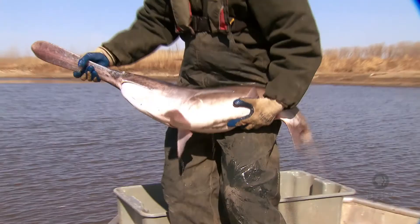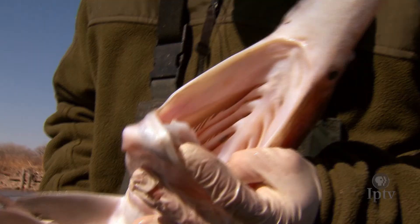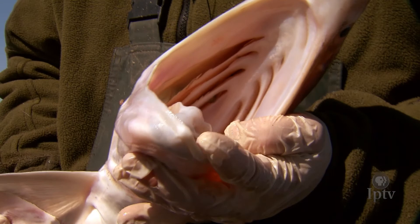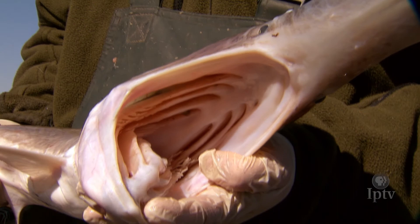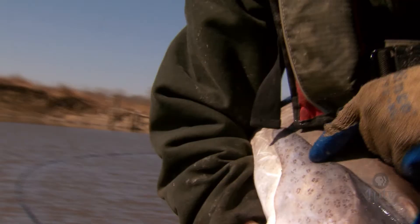Really unique looking fish — kind of a prehistoric fish. They have this rostrum that sticks out on the front, and they actually have what they call ampullae of Lorenzini, which help them track plankton, which is what they eat. Modifications on their gills are what they use to strain mostly plankton and other small aquatic invertebrates into the back of their mouth — that's primarily what they feed on.